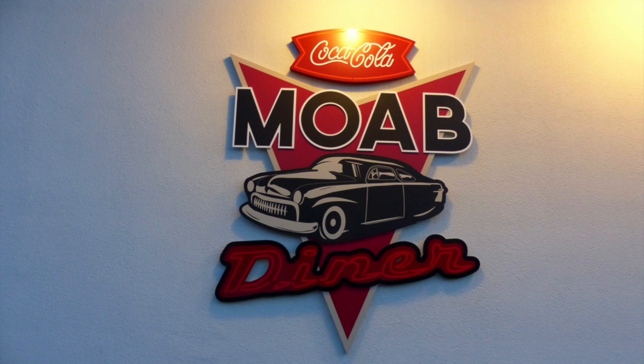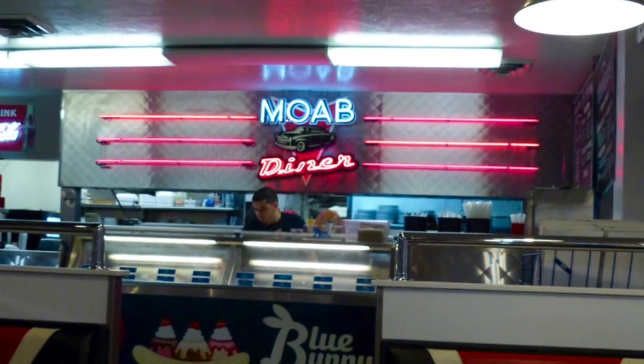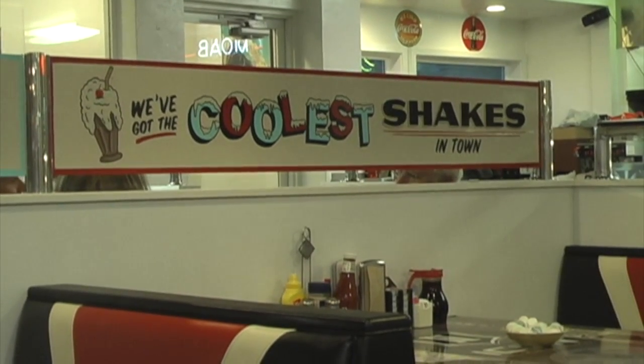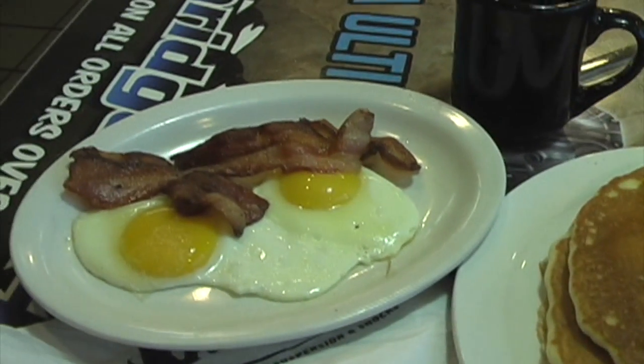I woke up early the next morning — I mean really early — and drove over to Main Street in Moab to get some breakfast at the Moab Diner. Once inside, the Moab Diner will remind you of an old 50s diner. I can attest that the blueberry pancakes with bacon and eggs were excellent. Once again, I made a pig of myself.